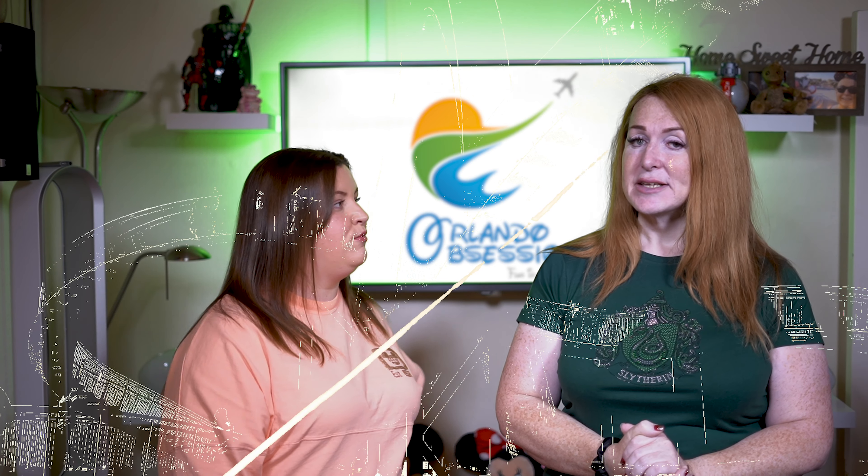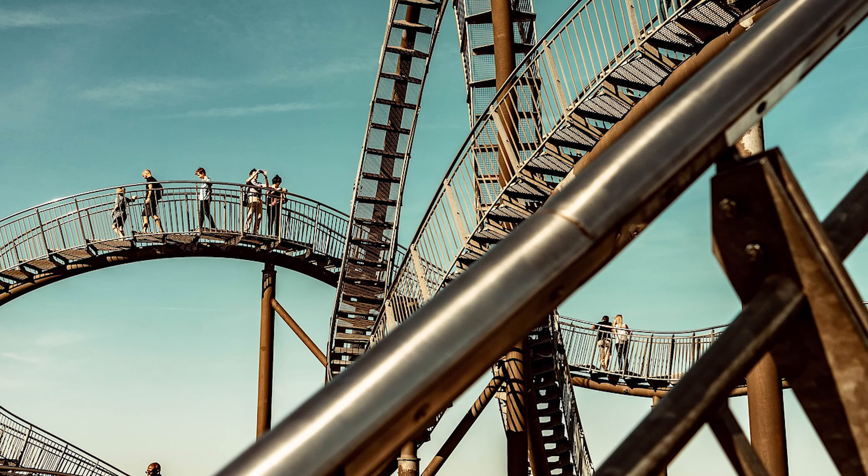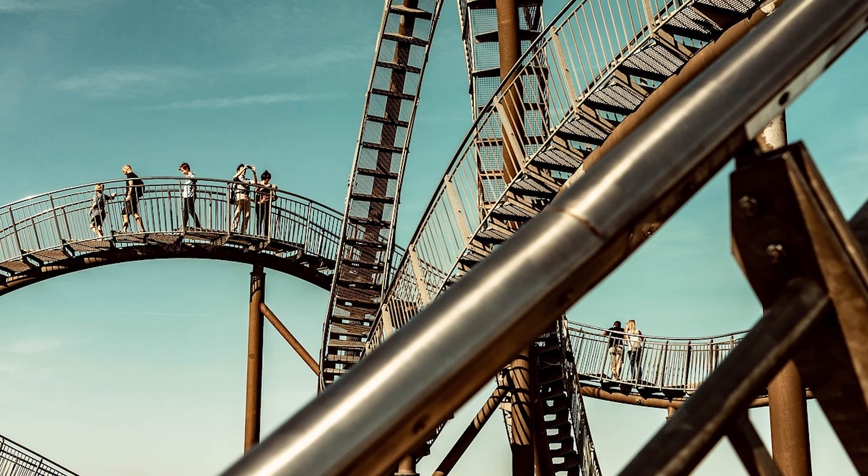And it looks like it's the double spine Intamin track. Which means, oh boy, it's going to be fast, it's going to be twisty, it's going to be turny, there are going to be drops.